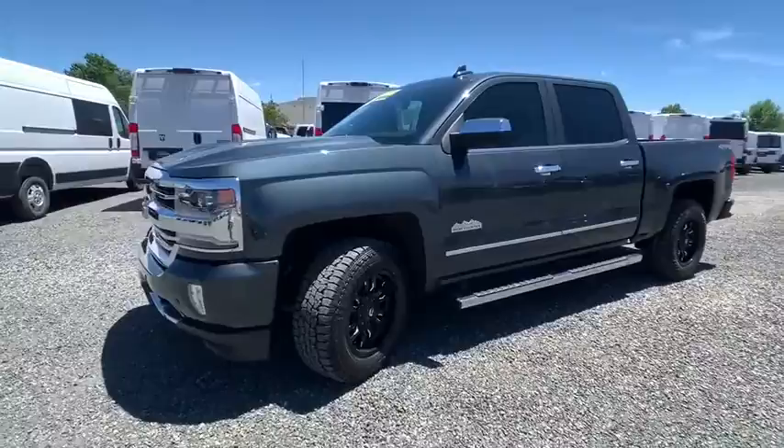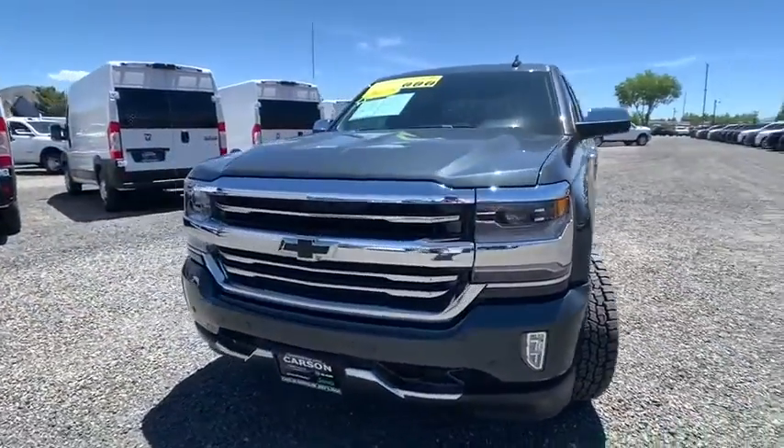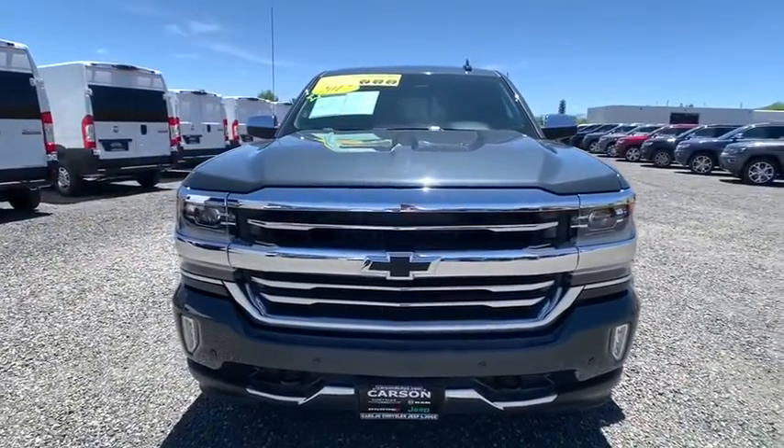Chrome Mirror Caps, Universal Garage Door Opener, Sirius Satellite Radio, Remote Keyless Entry, HD Radio, Dual Zone Climate Control.